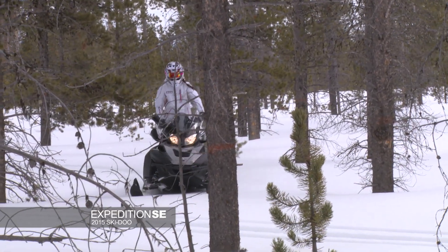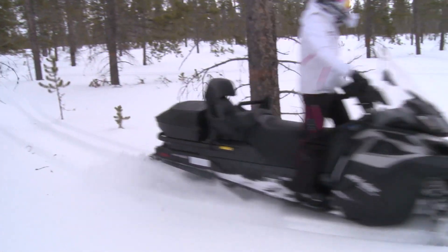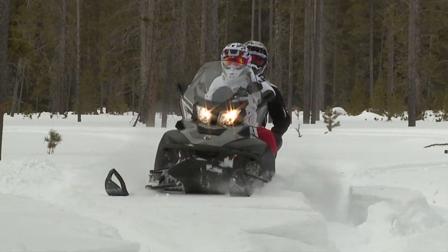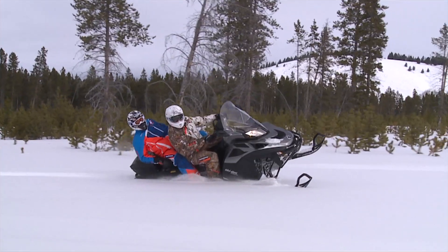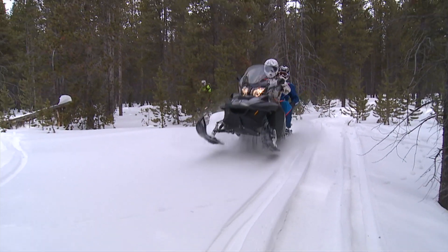Ski-Doo Expedition SE with a 900 ACE — that is the absolute Cadillac Escalade of all utility snowmobiles. This thing is filled with all kinds of extras. You have a high-low range, so if you're towing, you can be in first gear; you have second gear when you want to get out and haul the mail. The seat was incredibly comfortable. Standing up it's a little bit wide, but this sled isn't designed for the stand-up rider. It has every feature — I don't think there's anything that it's probably missing.